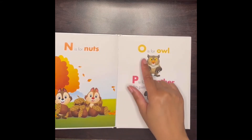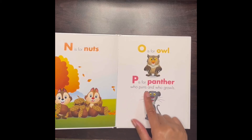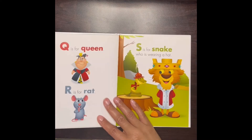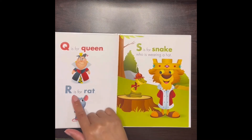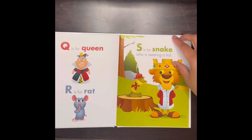N is for nuts, O is for owl, P is for panther who purrs and who growls. Q is for queen, R is for rat, S is for snake who is wearing a hat.